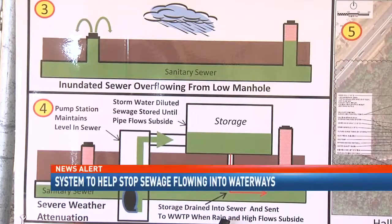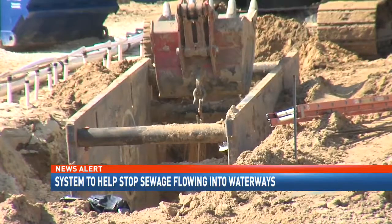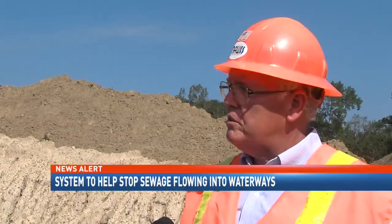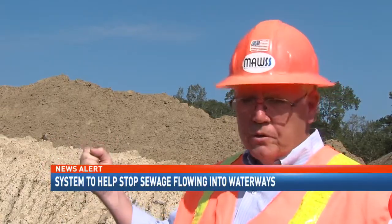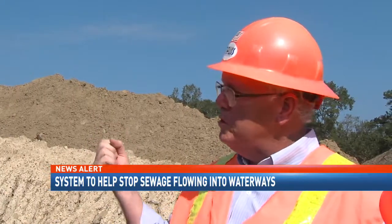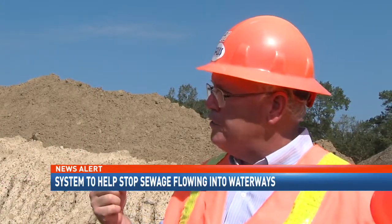SWAB is an acronym for Severe Weather Attenuation Basin. It's one of three projects that Mobile Area Water and Sewer is working on to stop the overflows. These facilities allow us to pull the water off of the collection system during rain events and store it so that it doesn't exit the manholes. Then when the rain subsides and the flows in the sewer subside, we drain these facilities back into the sewer and send it to the treatment plant for treatment.